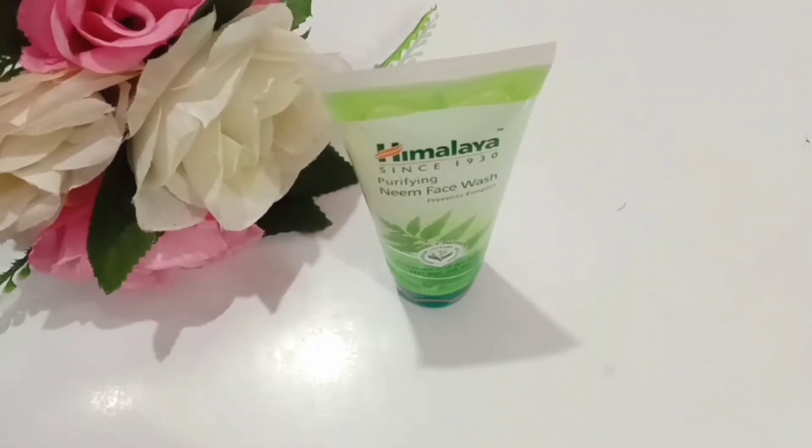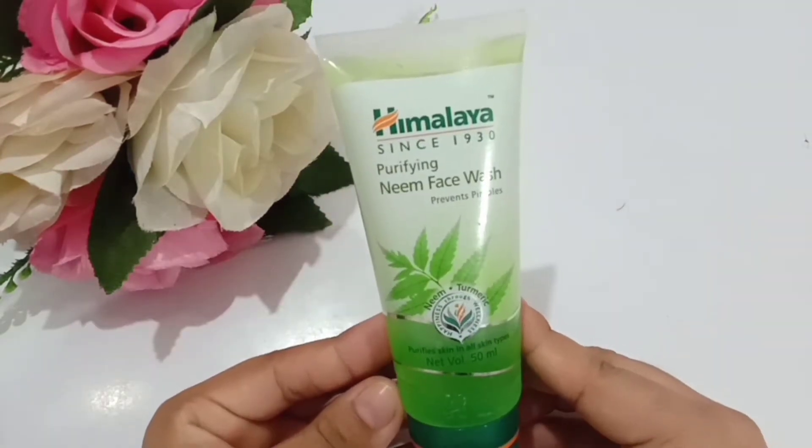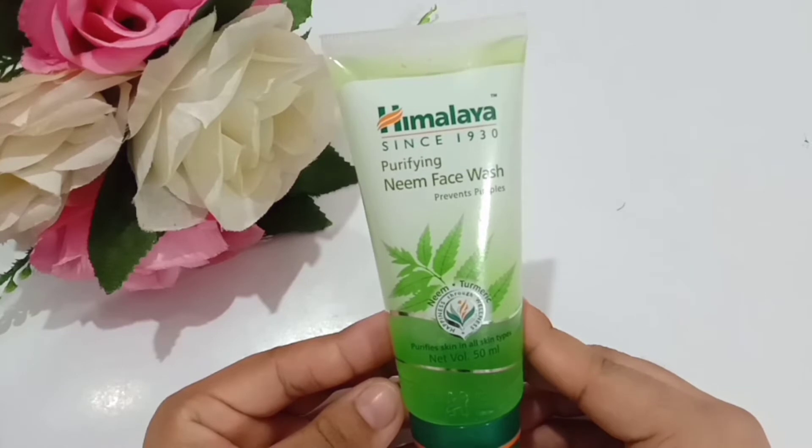Hello everyone, welcome back to my channel Product Secrets Review. In this video I'm going to share with you about a face wash review which is very famous and has been around for 20 years, and is mostly used for acne and pimple issues. Today I'm going to talk about Himalaya, since 1930.